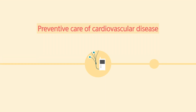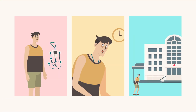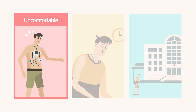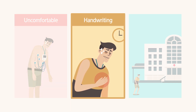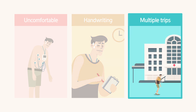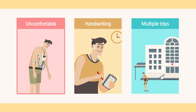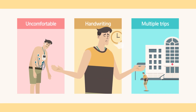Regular checkups and tests help detect cardiovascular disease earlier for preventive care. The currently used Holter monitor is heavy and uncomfortable, and the patient is required to record symptoms with pen and paper. In addition, the patient needs to make multiple trips to the hospital to start the test, end the test, and receive the results. The discomfort, cumbersome recording, and inefficient administration just becomes too much.